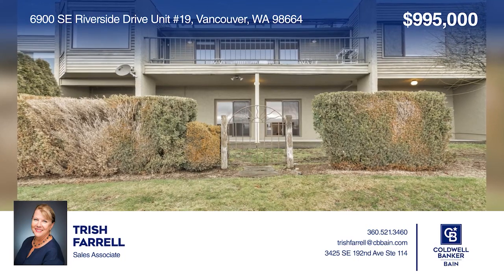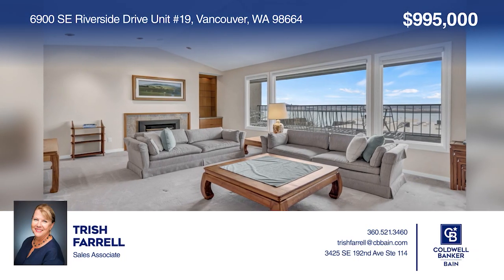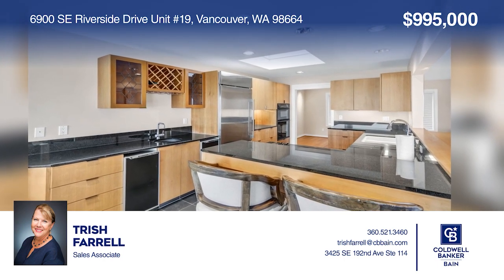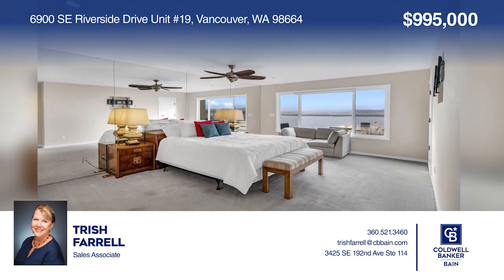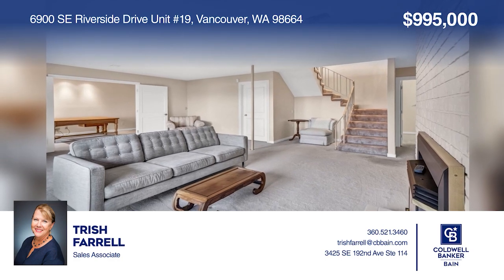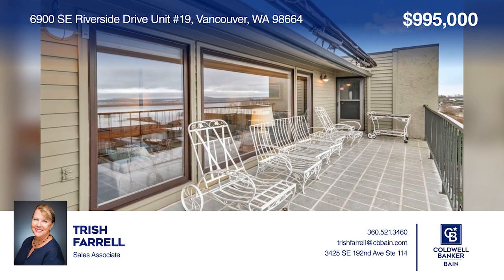This well-appointed two-bedroom, two-bath condo in Riverside East with tranquil river and air travel views offers one-level living. The chef's kitchen features a cozy nook and bamboo and slate floors. Enjoy a main floor primary suite and a remodeled bath. This home is complete with an in-home office and an outdoor patio. To see this home in person, call Trish Farrell.